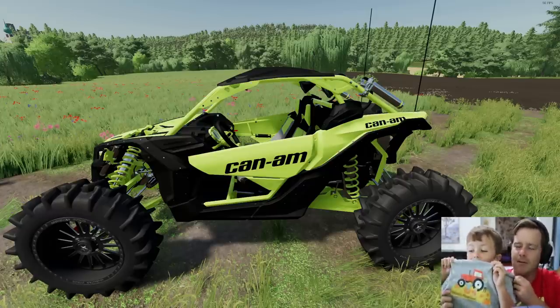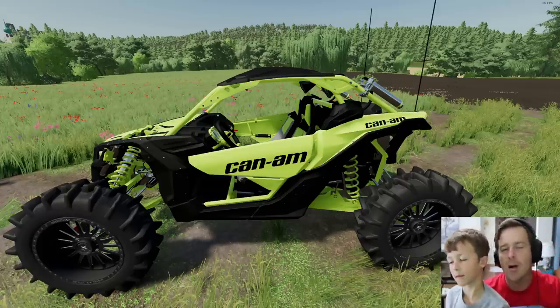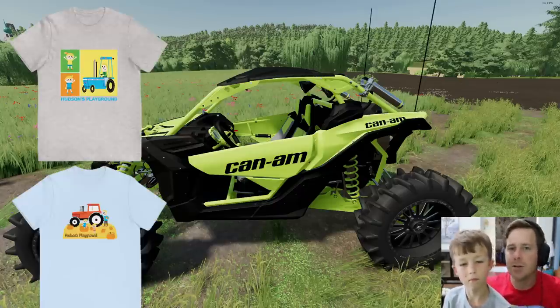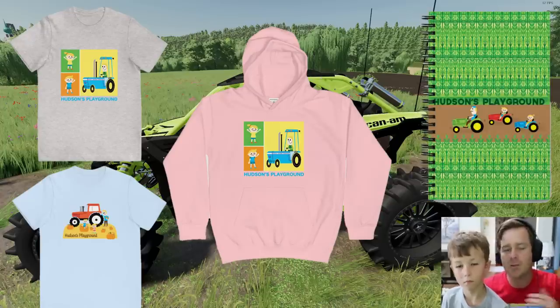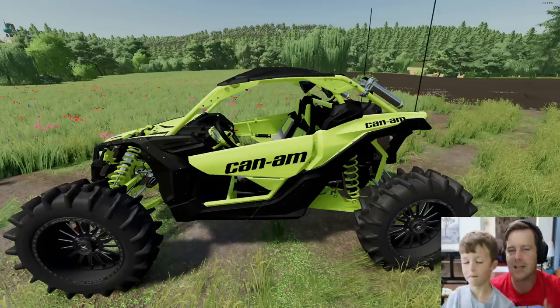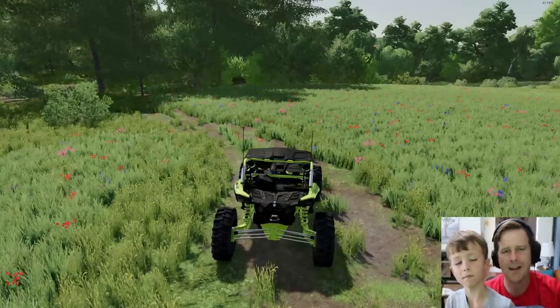Don't forget you can go to hudsonplayground.com right now for some awesome merch — it'll only be there for a limited amount of time. We have shirts, hoodies, notebooks, we have it all. We're always wearing our merch, so please guys, we'd really appreciate it.